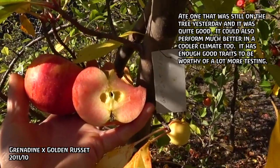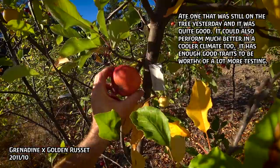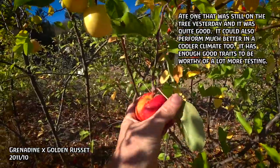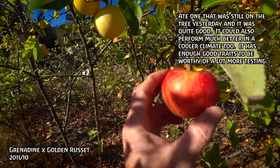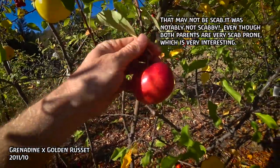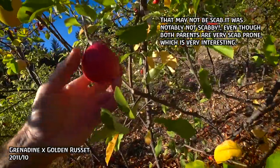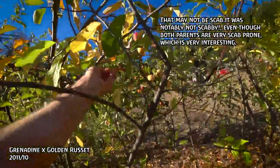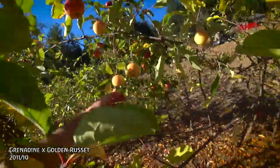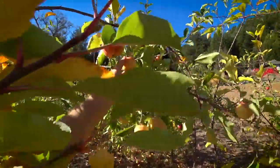And there we have it — Grenadine Golden Russet 2011 number 10. A good-looking apple, good size. It turns out there's one of these Grenadine Golden Russet 1110 with red flesh — there's one left hanging. I'd like to leave that as long as possible. This is Grenadine Golden Russet 1112. You can see it has some more interesting red coloration on top, quite waxy.